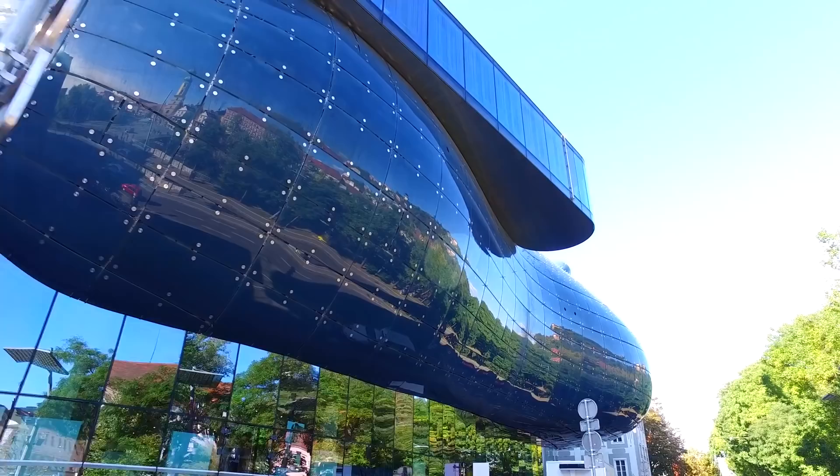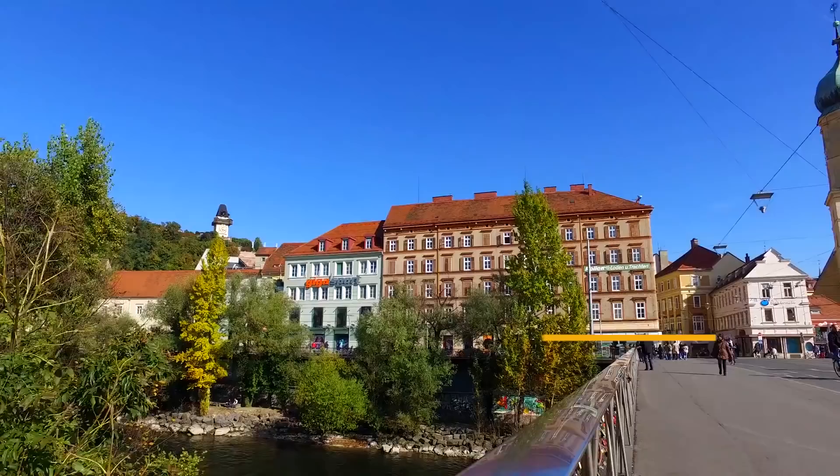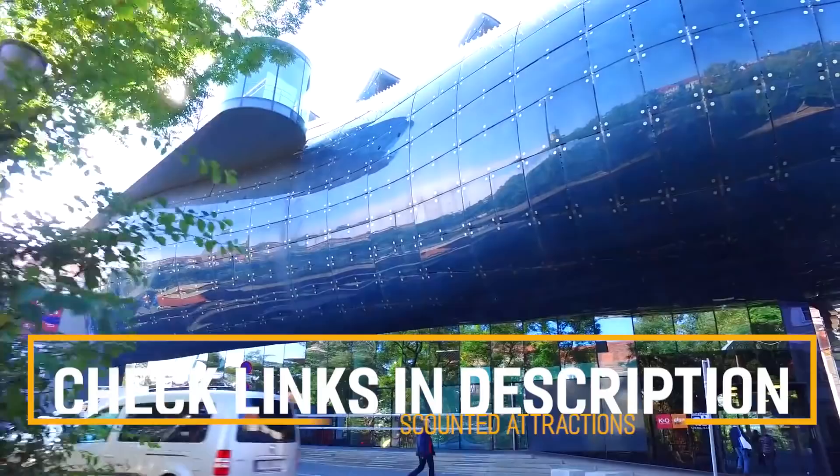Before we get into the top 10 things to do in Graz, we've included links in the description to various discount codes and links to resources of things to do, so make sure you check those out.